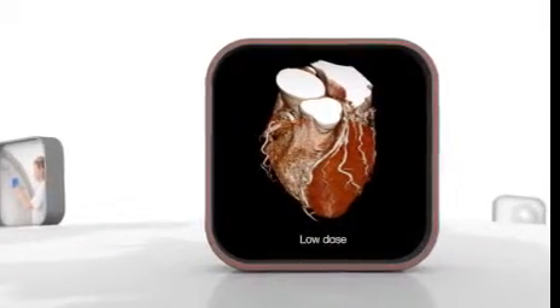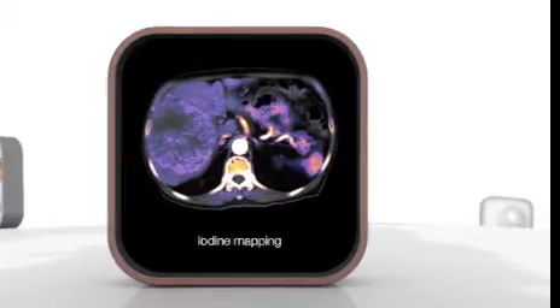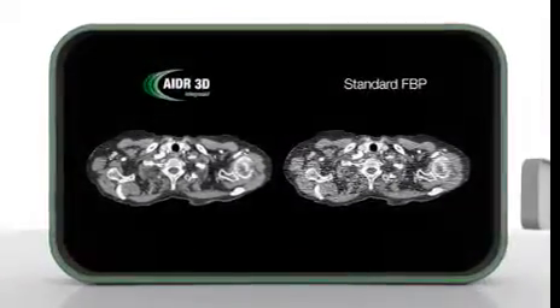Featuring best image quality at the lowest dose, unique shuttle helical perfusion and low-dose dual energy everywhere. Equipped with Ada3D Fast Iterative Reconstruction, you scan every patient at lowest dose without affecting workflow.